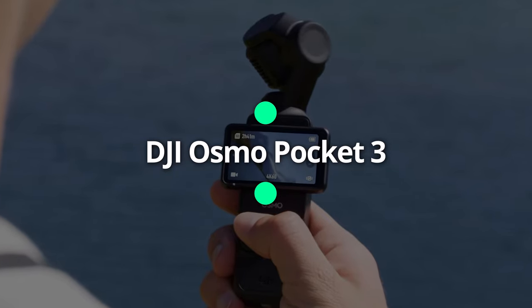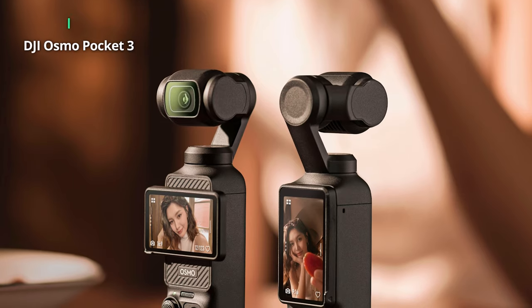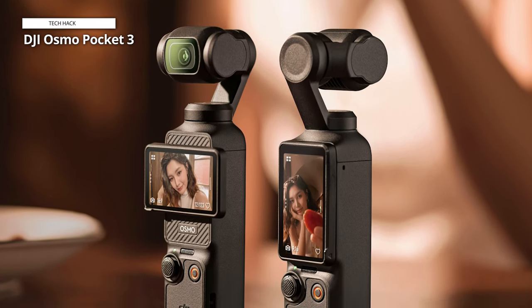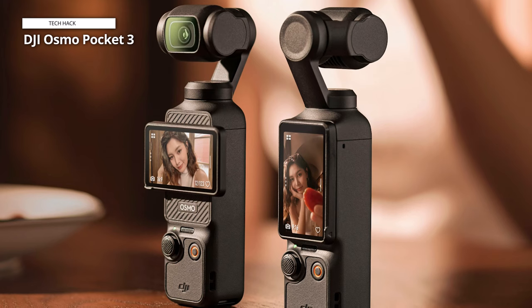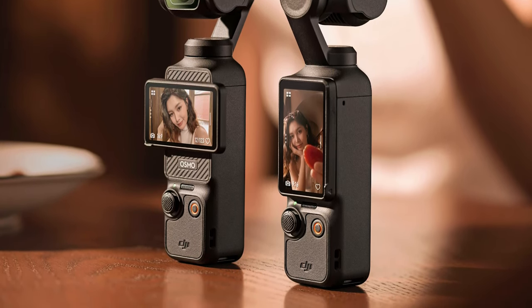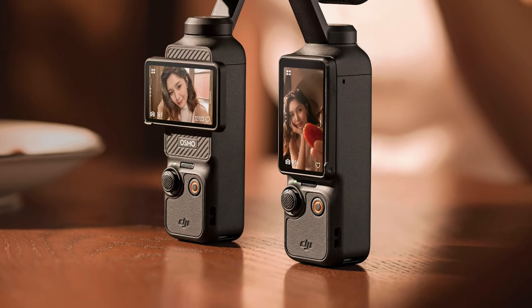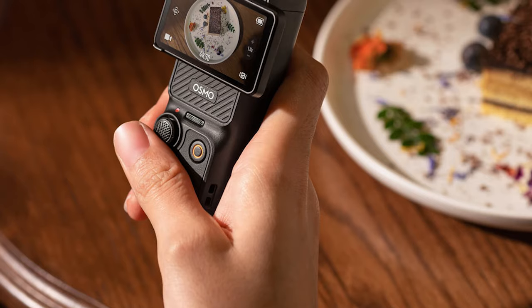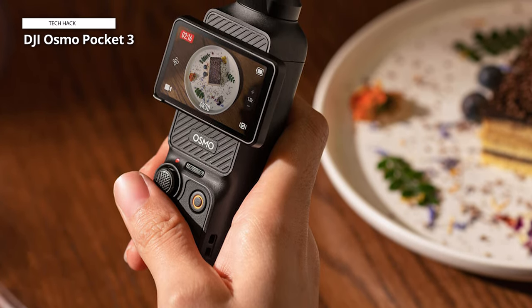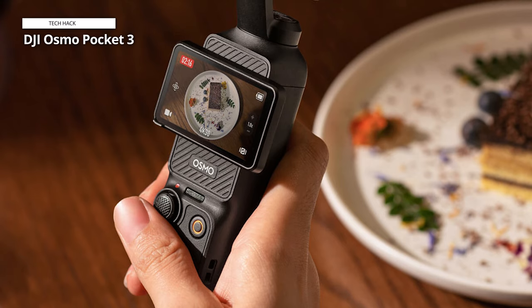DJI Osmo Pocket 3. The Pocket 3 is a technical marvel that can handle any shooting situation. Whether you want to make 4K videos for YouTube or 3K clips for Instagram and TikTok, this device delivers. The larger screen and sensor are a big upgrade from the previous model. You will be amazed by how smooth and professional your videos look, with the gimbal stabilization and smart tracking features.